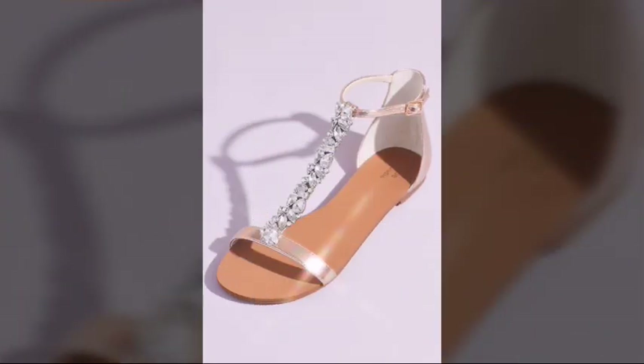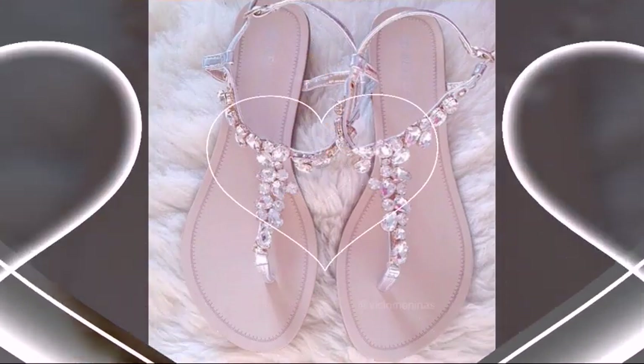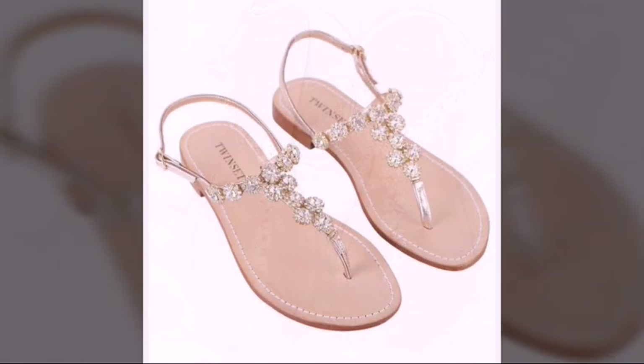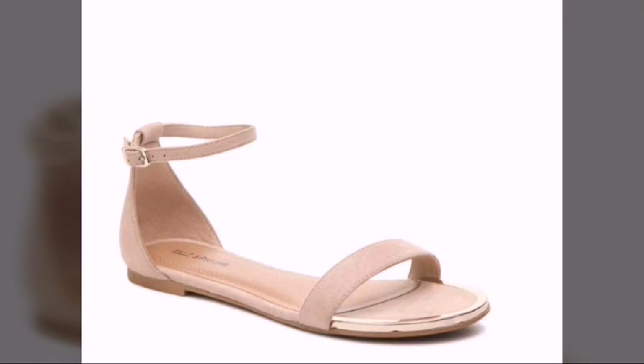There are very superb, amazing, and attractive designs in different colors and different styles available for you. You can wear these beautiful sandals easily and walk easily — these sandals are very comfortable, very lightweight, very easy to wear, and easy to walk. I hope you will like and enjoy this video.